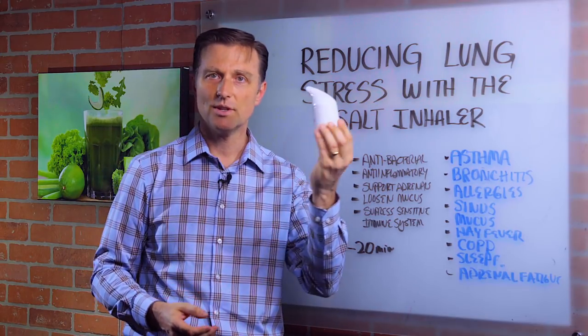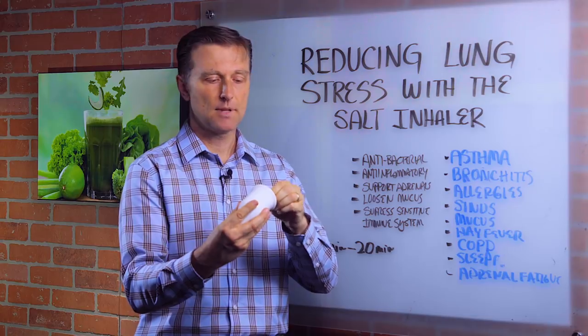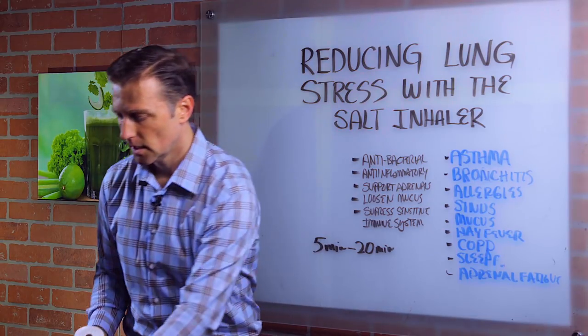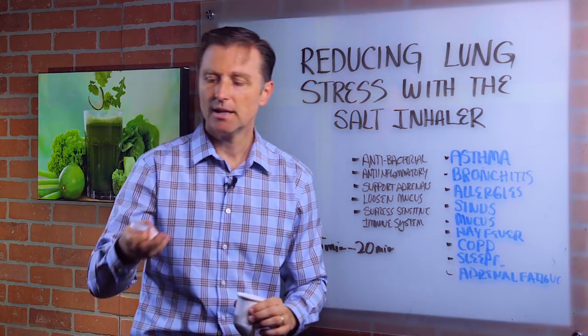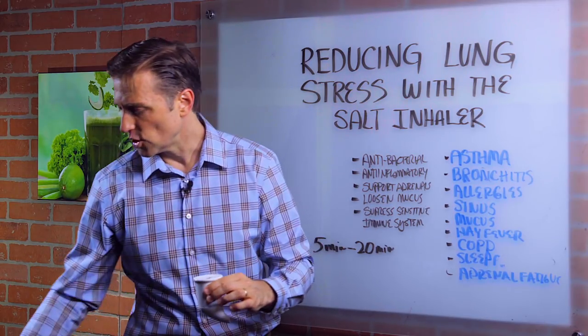So it looks like this, and there are a lot of different ones you can get online. What you do — it's like a neti pot, it is a neti pot. You open up the bottom and you put Himalayan sea salt, a little baggie in here, and you plug it up.